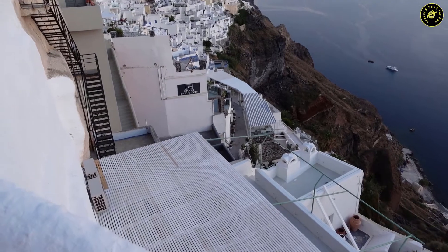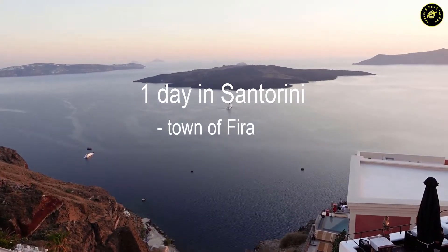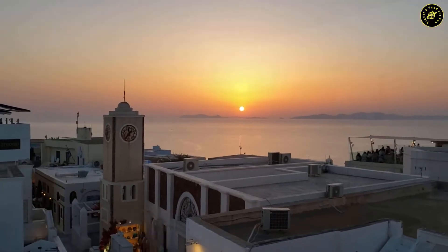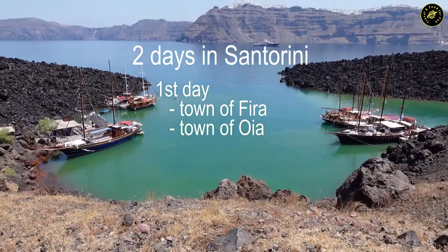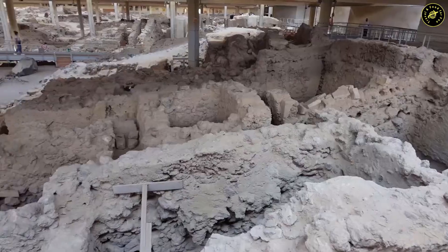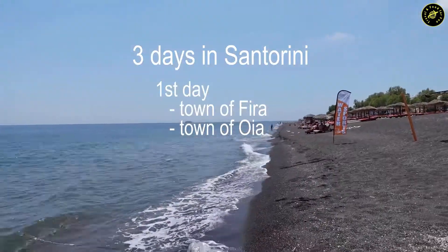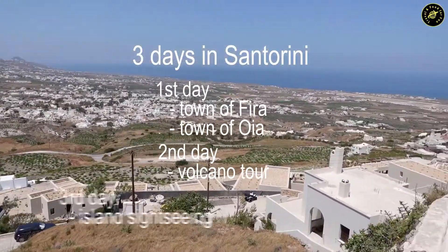Now let's talk about the attractions on this amazing island. If you are in Santorini for one day only, visit the town of Fira in the first half of the day and explore Ia in the second half to see the sunset. For two days, do the same first day and on the second day either go on a day trip to the volcano or go sightseeing on other parts of the island. For three days — which is my recommendation — do Fira and Ia on day one, the volcano day trip on day two, and sightseeing on the rest of the island on day three.